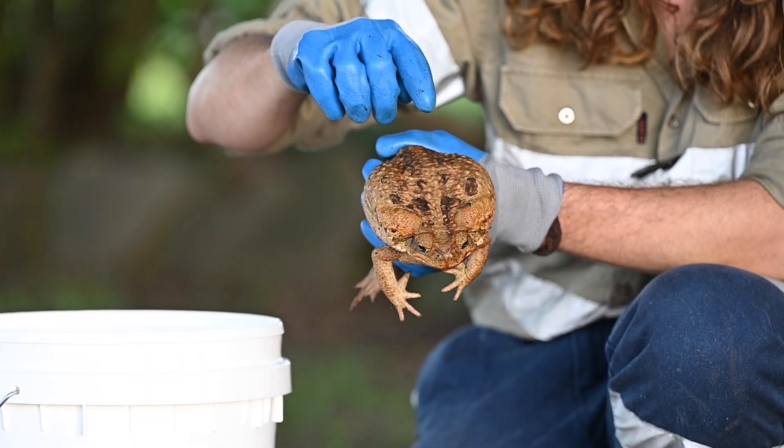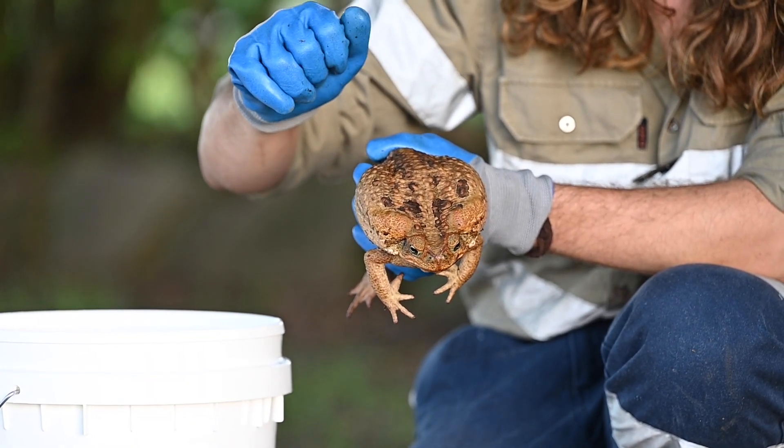Cane toads are an invasive species. Generally speaking, this means they're an exotic species, not native to Australia, and they have a large impact on our native wildlife and plants. Our cane toads actually came from Hawaii, but generally speaking, cane toads come from South and Central America.